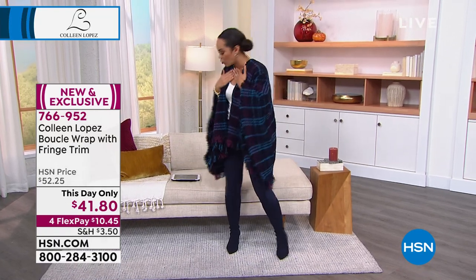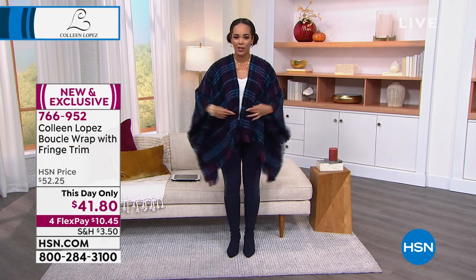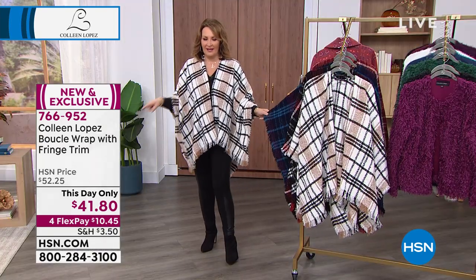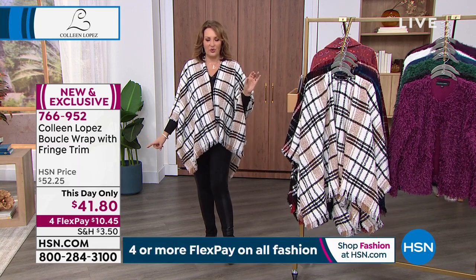It just makes the outfit, and even with my gold jewelry — that's all from HSN, by the way, people keep asking me — it looks dressed up. You can dress it up, you can dress it down. It's easy, you just throw it on. I just want to mention that Kevin's telling me that on hsn.com it's still saying $52.25.